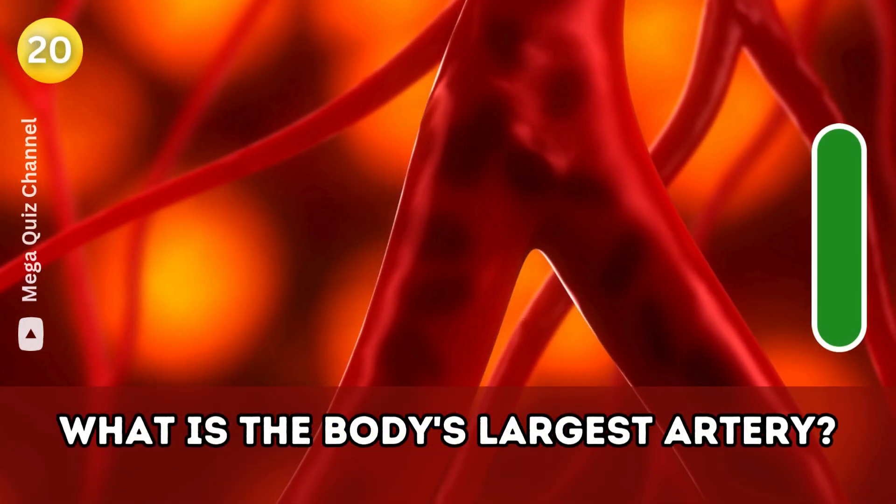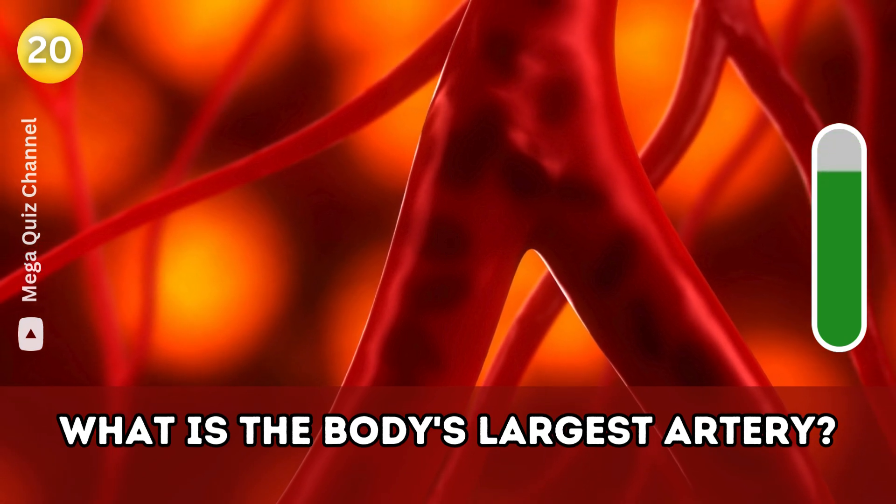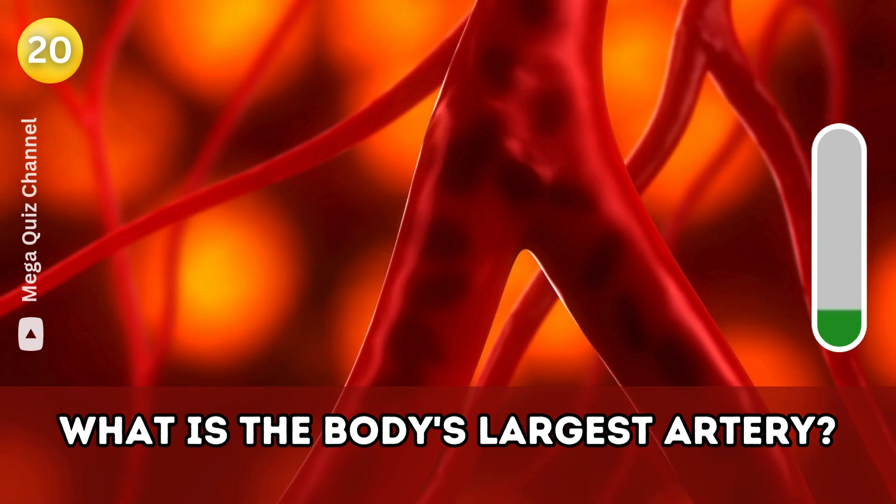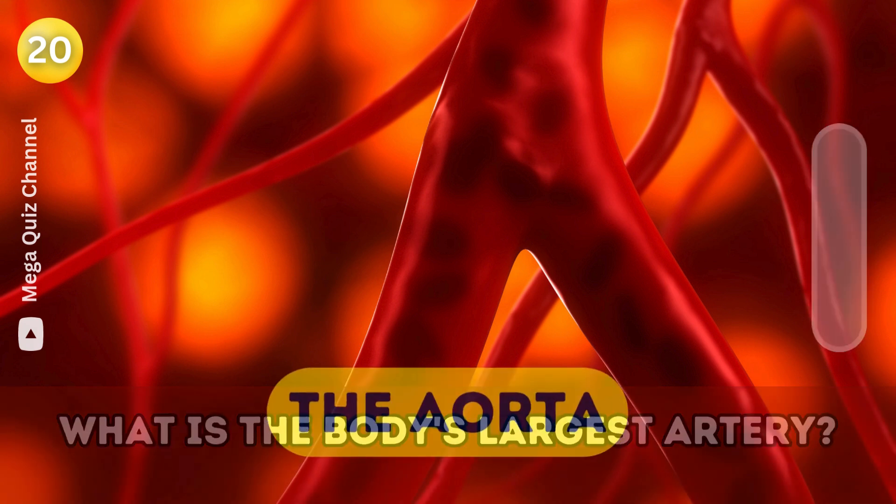Question twenty: What is the body's largest artery? The aorta.